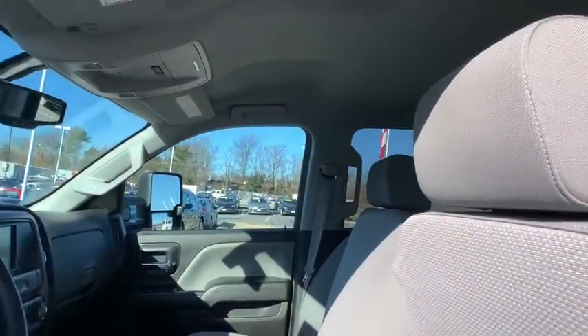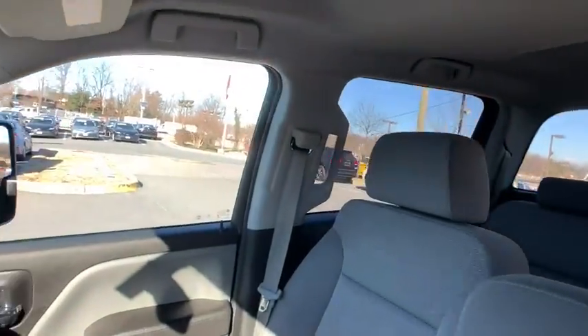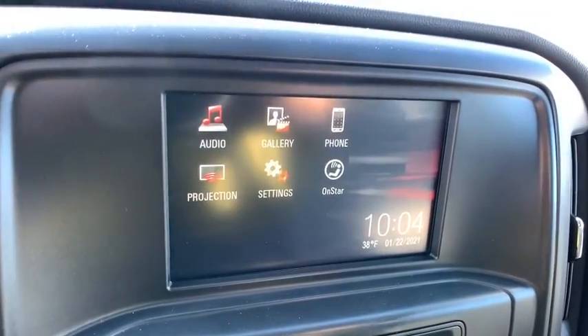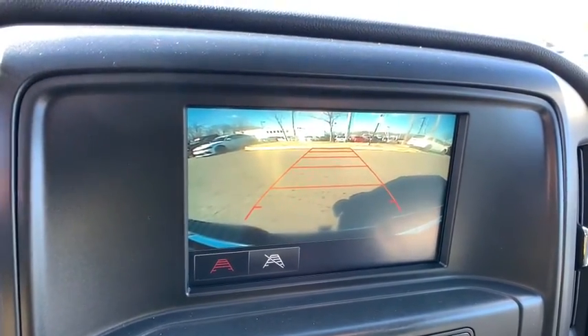Power windows, brake assist, overhead console, tachometer, front reading lamp, cloth seat trim, tilt steering wheel, passenger vanity mirror, speed control, front wheel independent suspension.